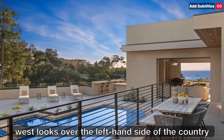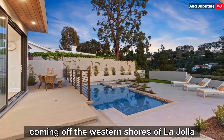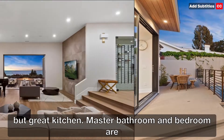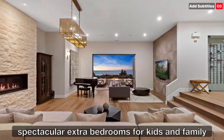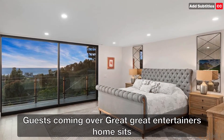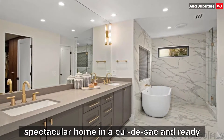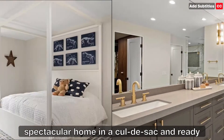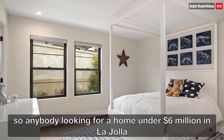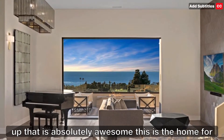It kind of looks over the left-hand side of the Country Club golf course, and then you get those great sunsets coming off the western shores of La Jolla. Great kitchen, master bathroom and bedroom are spectacular. Extra bedrooms for kids and family and guests. Great entertainer's home. Sits in the New Orleans West neighborhood, in a cul-de-sac. Anybody looking for a home under six million dollars that wants that newer construction rebuild setup — this is the home for you.